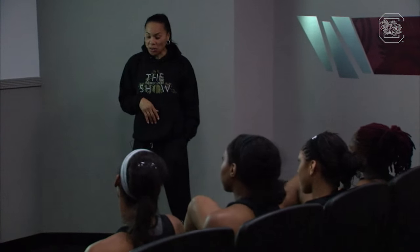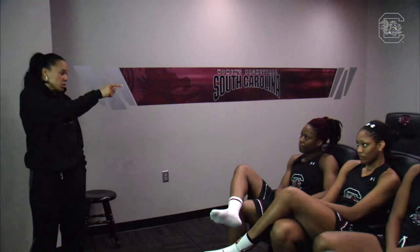This is all great information, stuff that we want you guys to embrace — because we're good. There isn't anybody in the country that has what's in this room right here. Nobody. If teams are going to beat us, they have to beat all of us playing the way we're playing, doing the things you guys just discussed. If we're able to execute that, the sky's the limit for us.